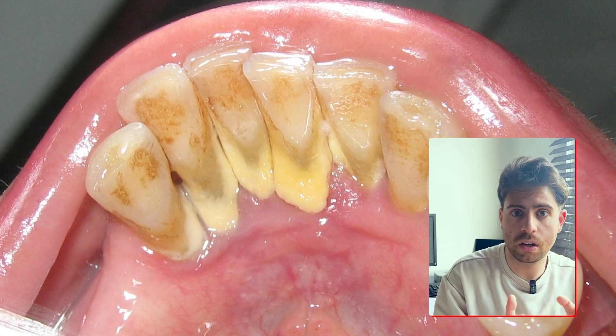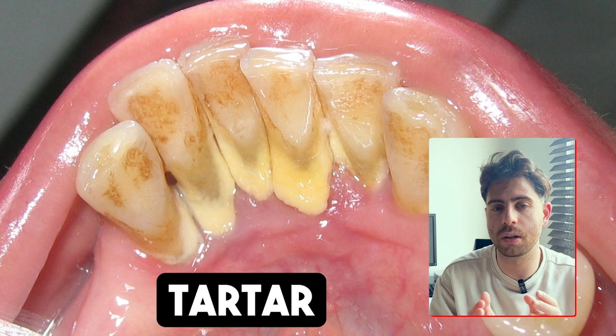Plaque is soft at first — you can brush it or floss it away. But if it sits there for too long, especially overnight, it hardens into something called tartar.